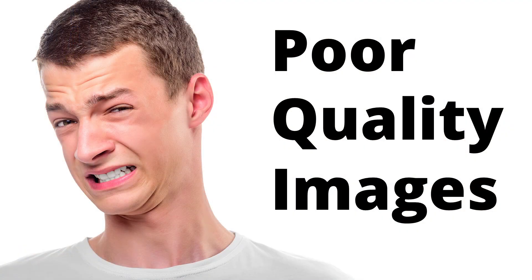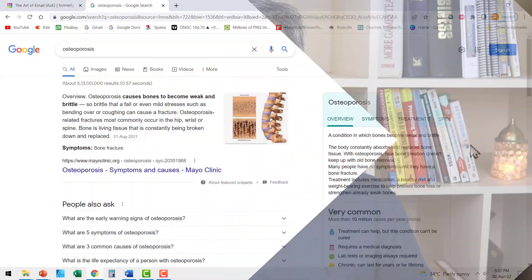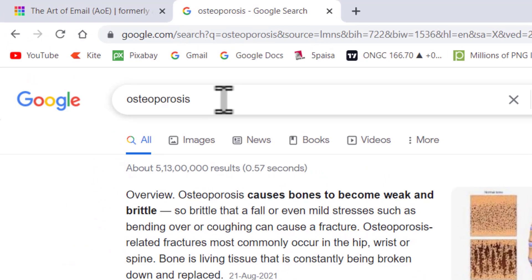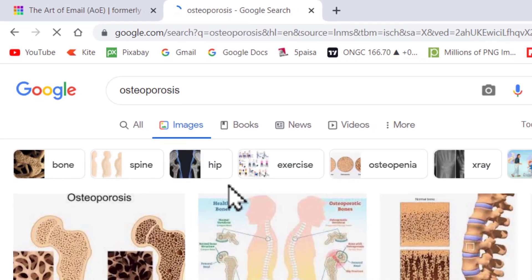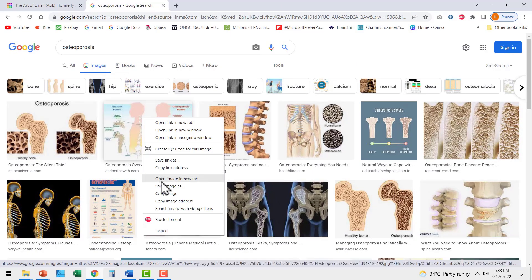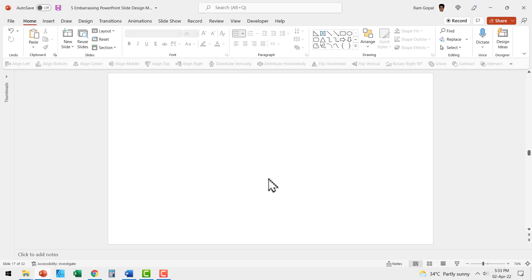The third slide design mistake is using poor quality images on slides. This happens mainly due to the laziness of presenters. The usual process they follow: first they type in the keyword, then go to images and look at the various image options available. Then they right-click on the first image they see, say 'copy image,' go back to their slide, right-click and paste it.